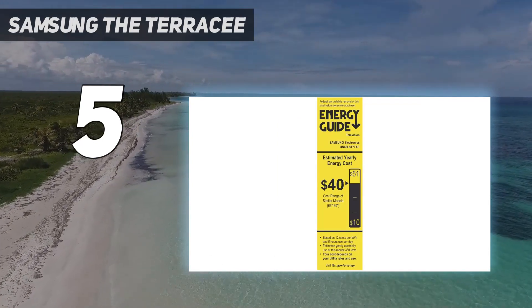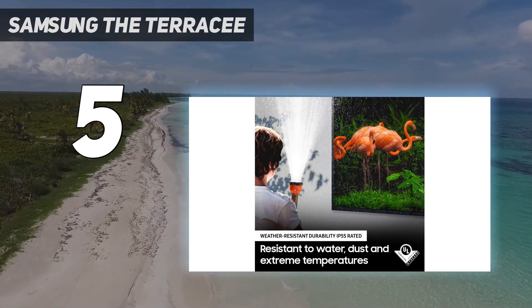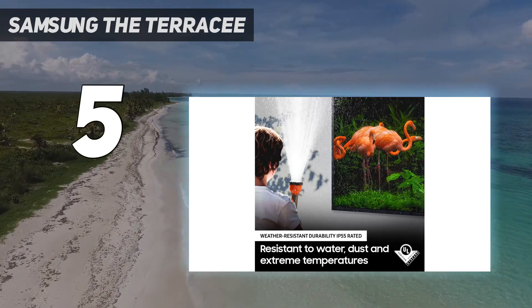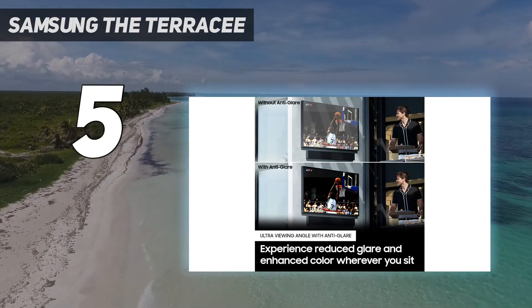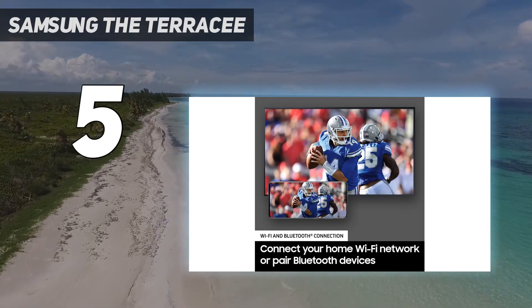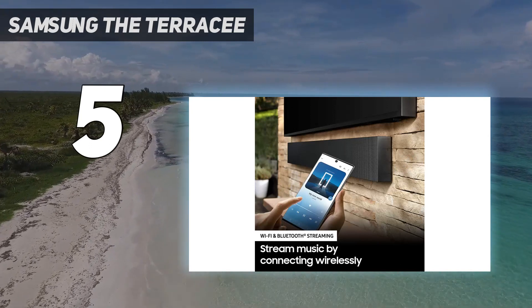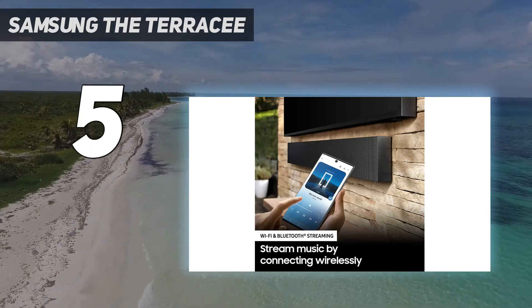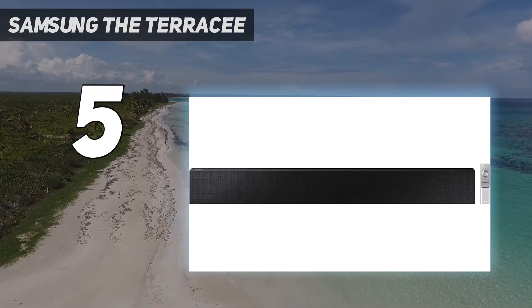Samsung The Terrace is only available in three sizes: 55-inch, 65-inch, and 75-inch, so if you're looking for a small TV to nail to the side of your shed then you're out of luck. But if you want to install a capable QLED display into your home's back wall — or better still, get a professional to do it, which is Samsung's recommendation — so that your TV is viewable by more than just one person sitting directly in front of it, this is the way to do it.